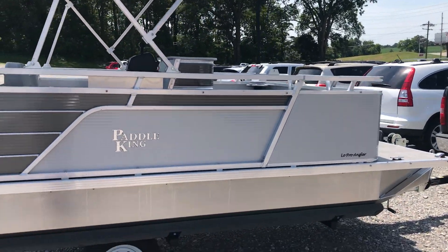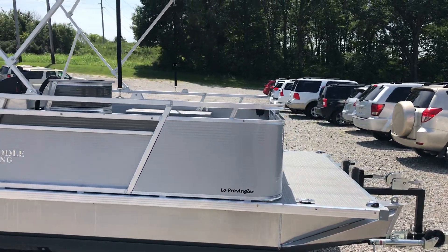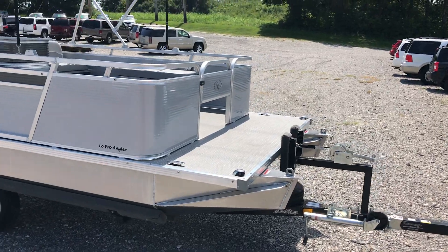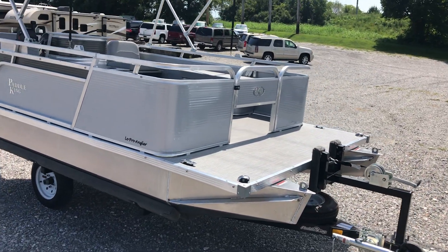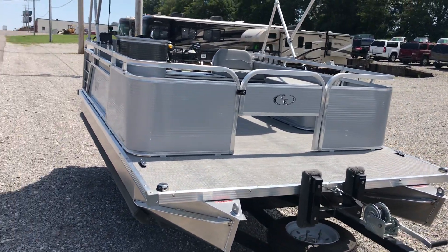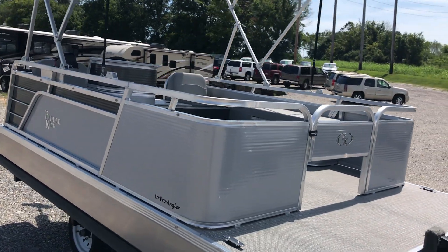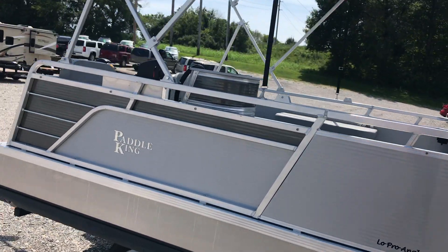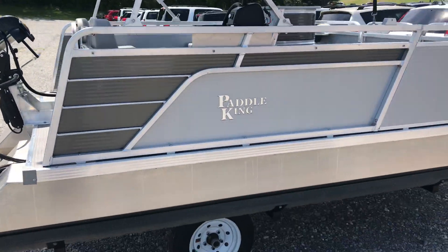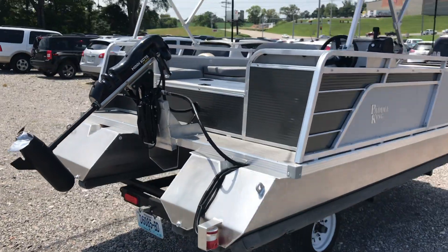Super cool little basic setup here. The Lowepro Angler is only 13 feet 3 inches long. The deck size on top of the pontoons is 11 feet long and 7 feet wide. You've got a 4-person capacity. Here's the crazy part about this boat — it only weighs 680 pounds. Super light boat, so it can be pulled by just about anything. We use golf carts to pull these things around.